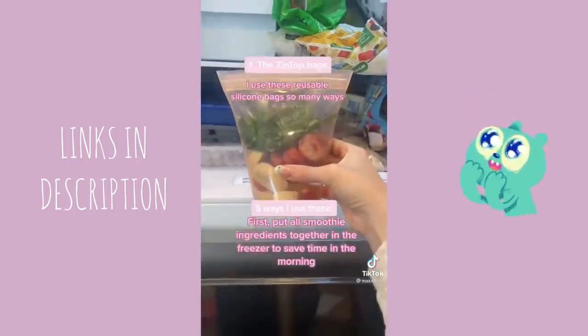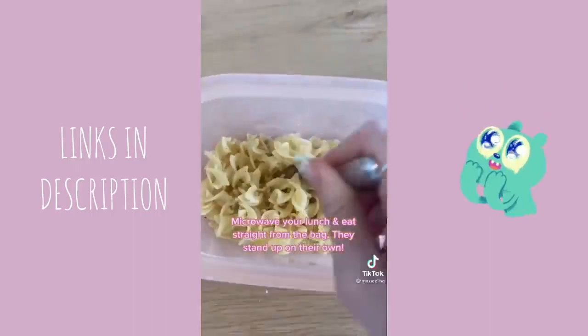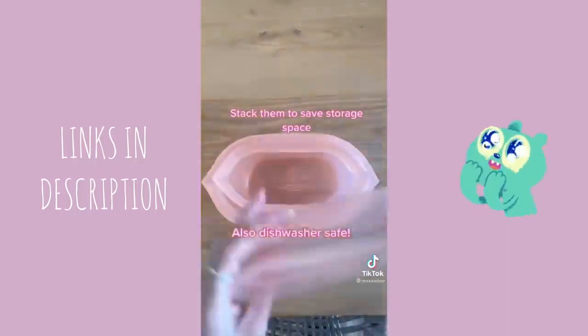The best things I've ordered on Amazon because of TikTok: these zip-top bags are great. Here are five ways I use them: first, keep your smoothie ingredients in the freezer ready to go; second, microwave your lunch and eat straight from the container; pack a sandwich to go; portion out your favorite snack like popcorn or veggies. They're also so easy to store together.